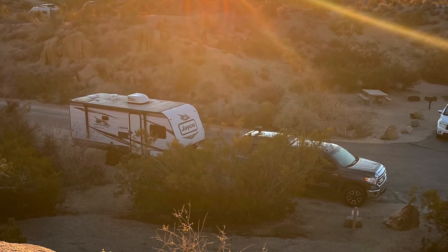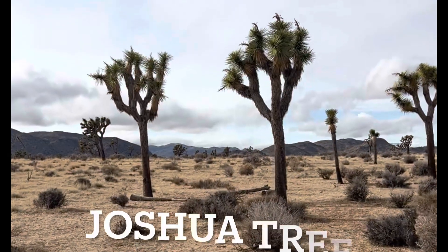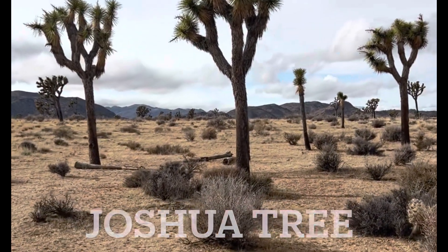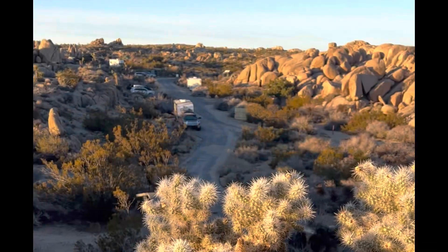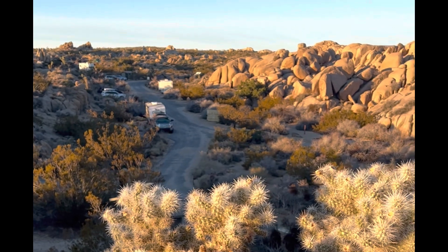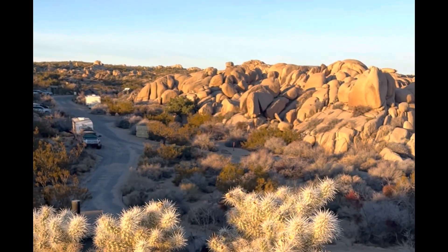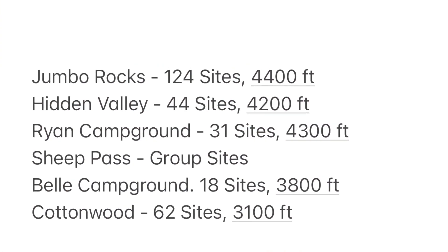In this week's video I'm going to share with you Joshua Tree National Park and the camping situation in Joshua Tree. There are plenty of campgrounds — which one do you want to camp in when you sign up on Recreation.gov? This spot here is my favorite. Let's find out which campground that is, as well as the other five campgrounds in Joshua Tree that I explored in 2022.